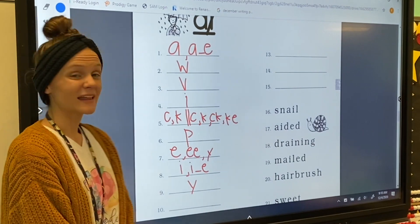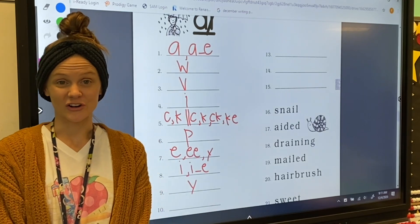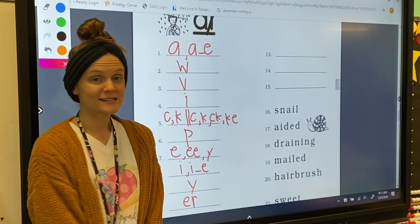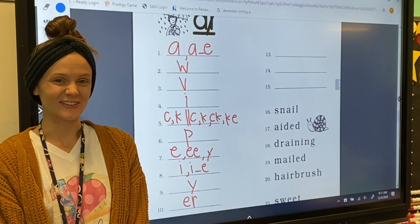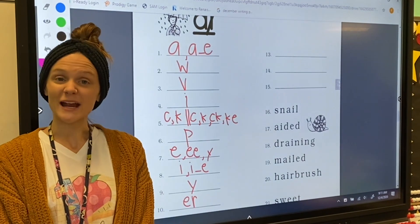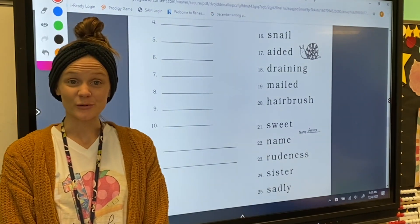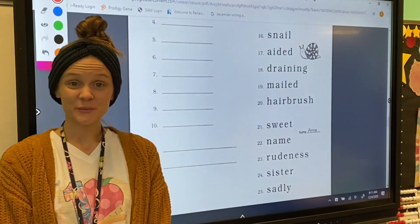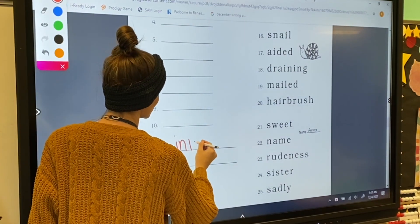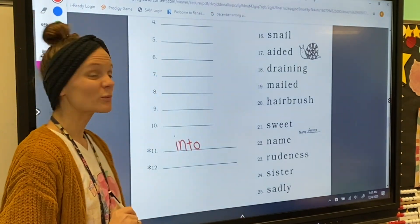For number ten, my letter sound is ER. The combination E-R makes the ER sound. Very good! Let's jump down to numbers 11 and 12 and practice spelling some words. For number 11, we're going to spell the word 'into.' This is a sight word — I-N-T-O — into. Excellent!